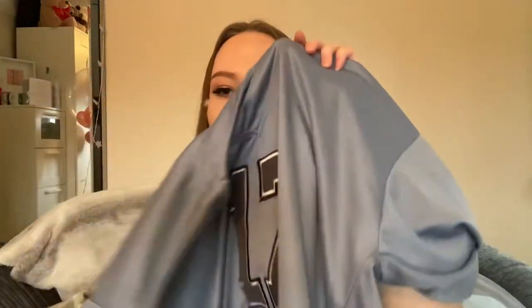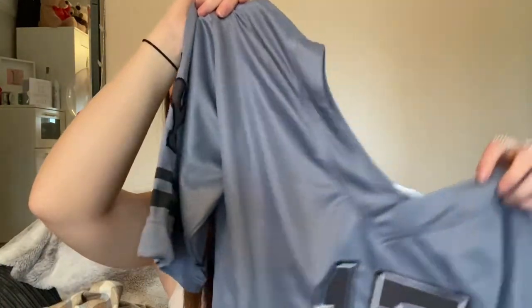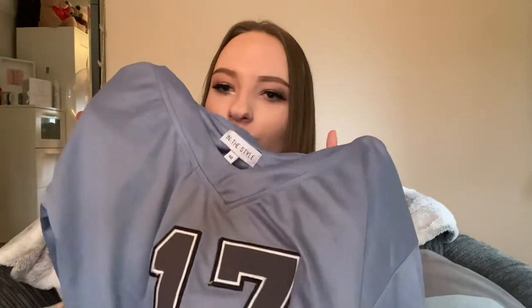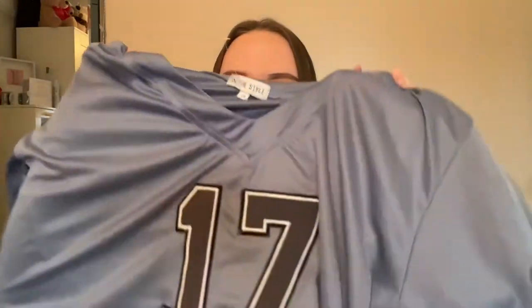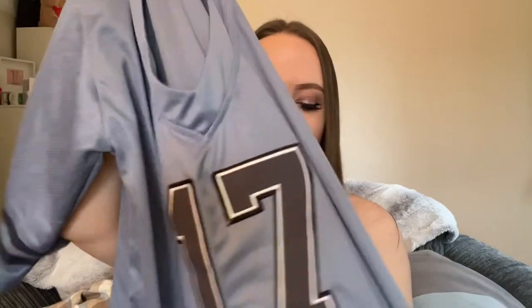The first thing I picked up was this top, and I thought the color of this top was so nice — I love it so much. I also really love the design on this top as well, I think it's really cool. I've never owned a top like this so I'm really excited to wear it. The color is honestly so nice; it was one of my favorite tops that I picked out.